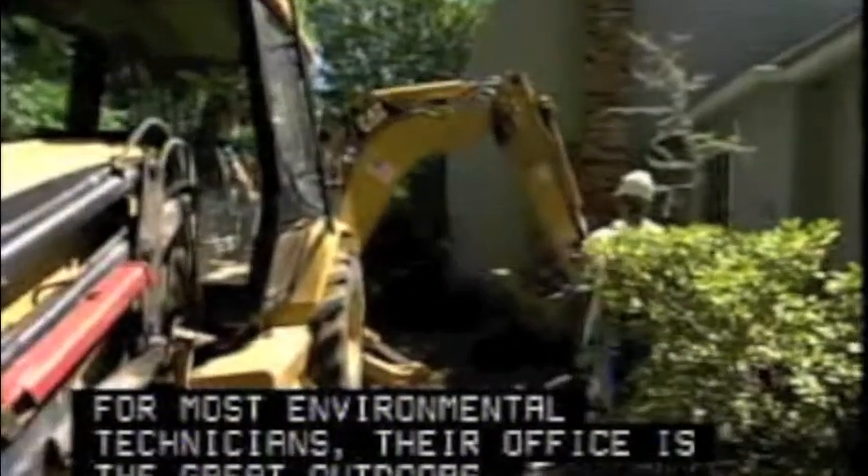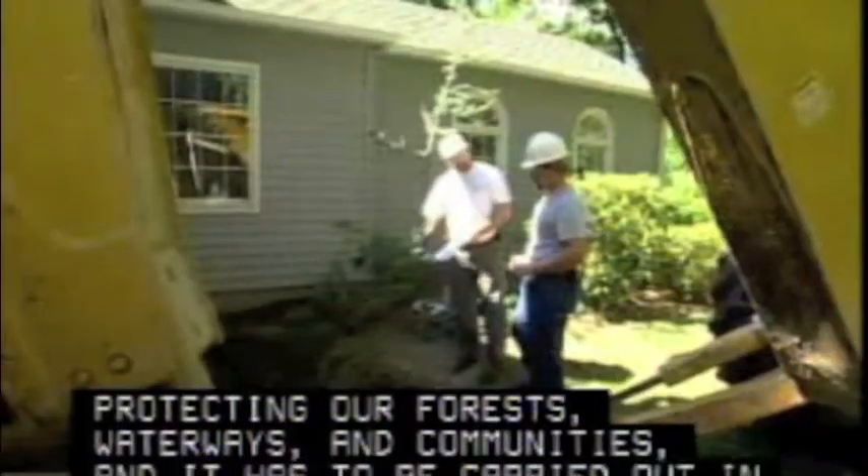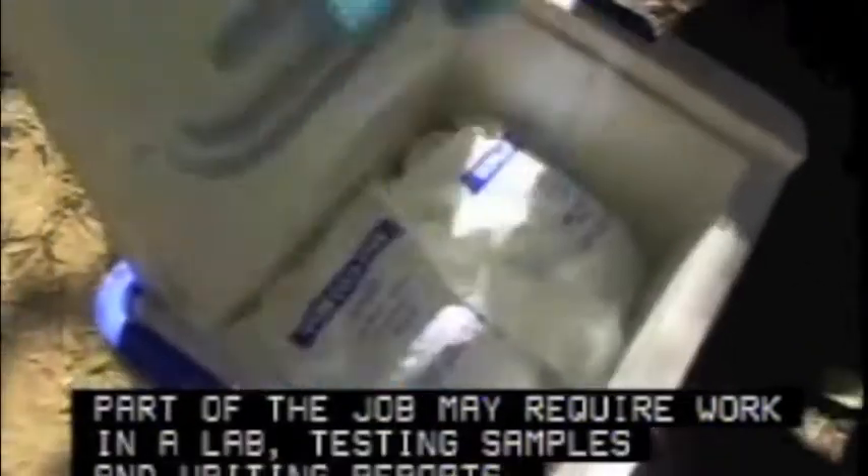For most environmental technicians, their office is the great outdoors. Field work is essential in protecting our forests, waterways and communities, and it has to be carried out in all types of weather conditions. Part of the job may require work in a lab, testing samples and writing reports.